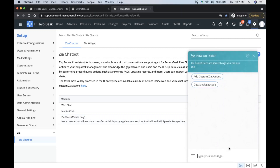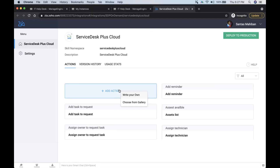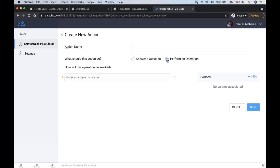You can configure Zia with preloaded actions from a gallery, or build your own — we call these Zia skills. When creating a new skill, you can write your own code or choose from the gallery. Zia can answer questions — giving a direct answer or constructing one by fetching data from Service Desk Plus — or perform operations like adding notes to a ticket, assigning a request from one technician to another, and many other operations supported by our APIs.